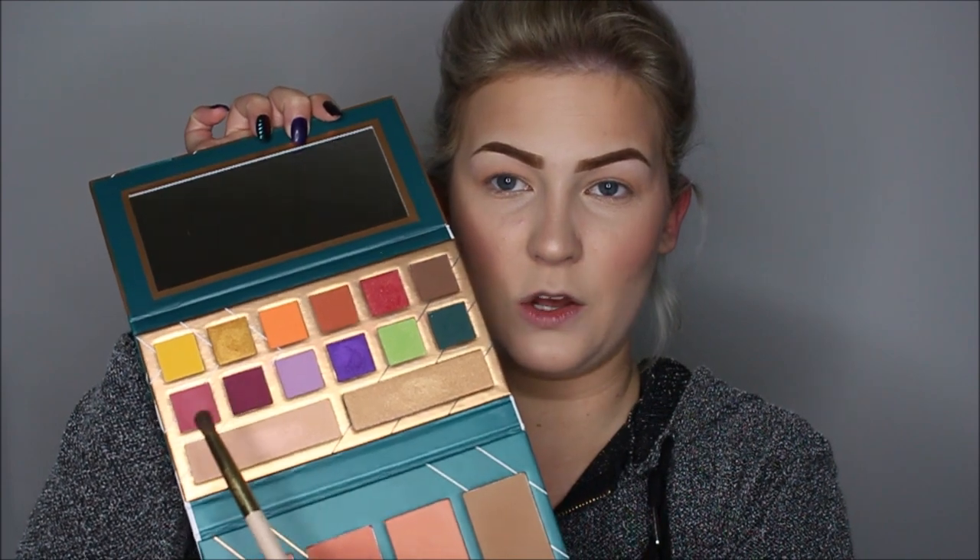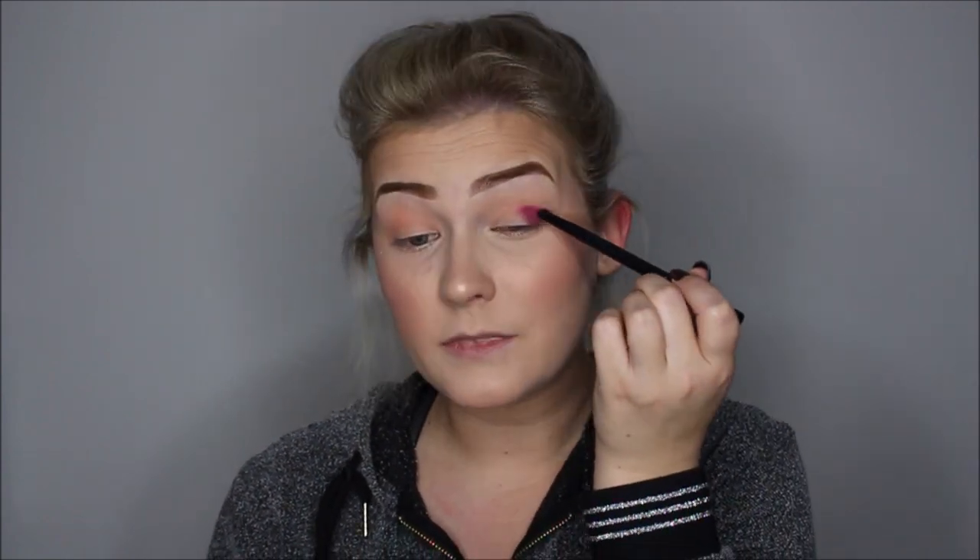Oefen er thuis mee en na een tijd gaat dat wel lukken. Ik ga het erop wagen en meteen met het donkere paars beginnen, dan uitblenden met het roze. Wat ik ook niet over heb nagedacht, is dat dit ook wel wat fallout geeft. Je kunt eigenlijk je oogschaduw het beste eerst doen met dit paletje, maar dat is too late now.